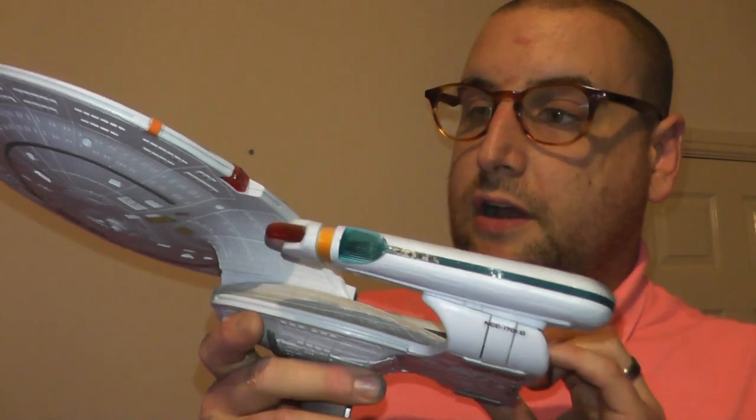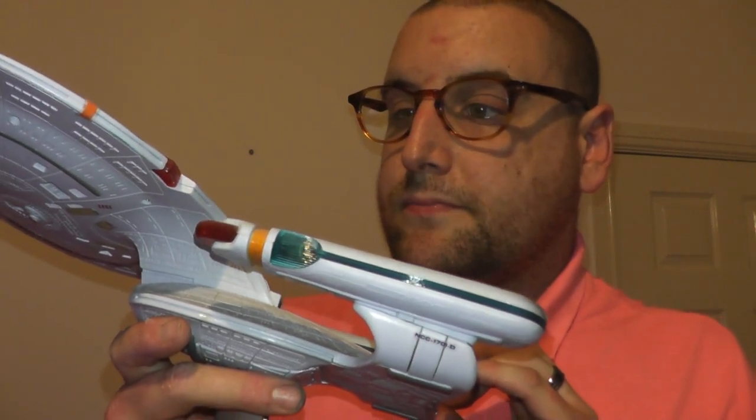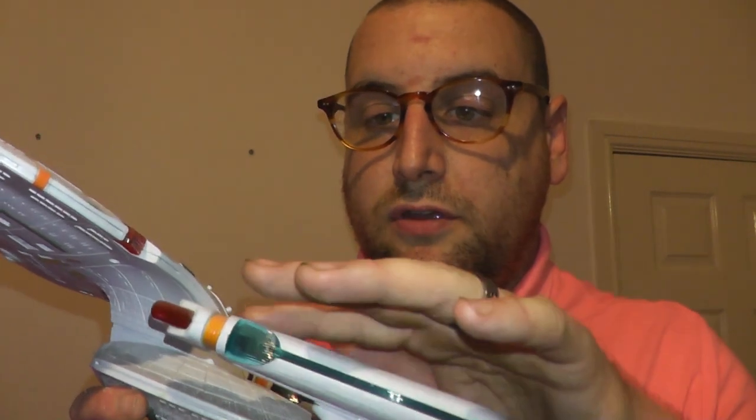It has sound effects, but I don't want to push them because batteries are expensive. This is a Galaxy Class Starship. It was killed in the movie Star Trek Generations.